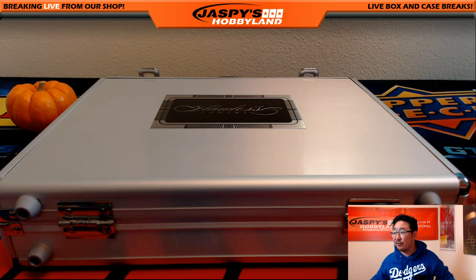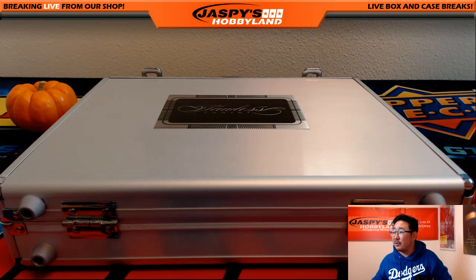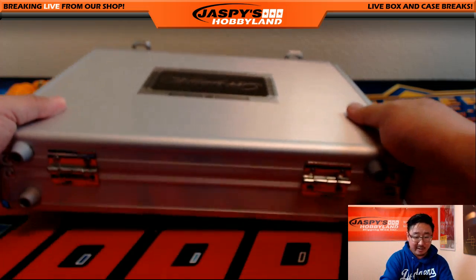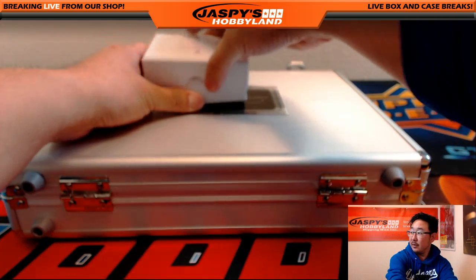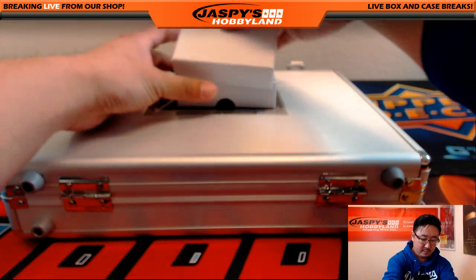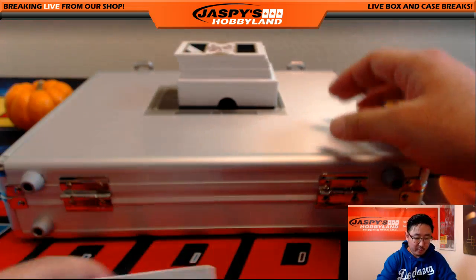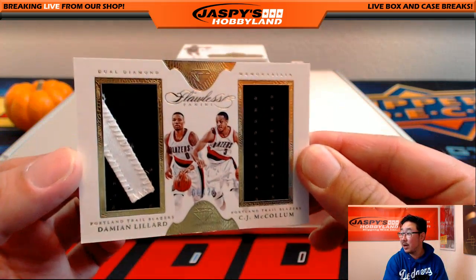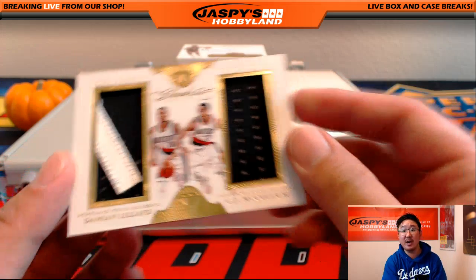Let's pull out the cards first. Lynn, you are up to bat as soon as I take out all of these cards. Let's hope it's a really deep case so everyone gets something nice. We're going to start off with dual diamond relics. Nice — two colors, dual relic, both Trailblazers: Damian Lillard and CJ McCollum.